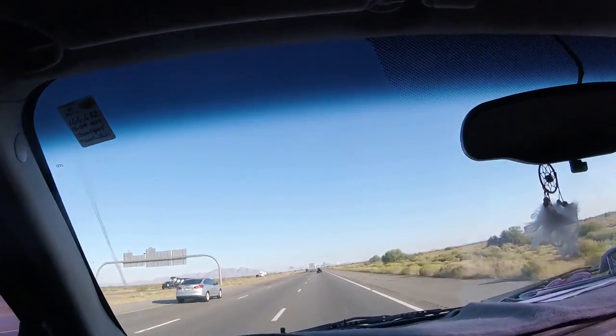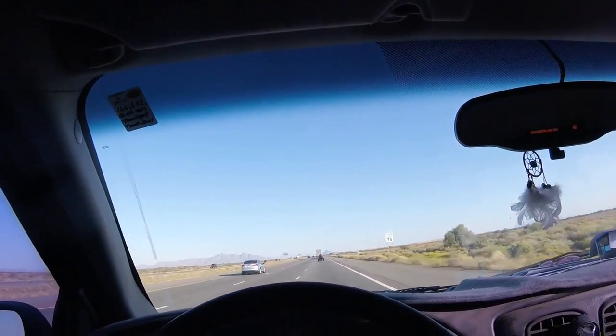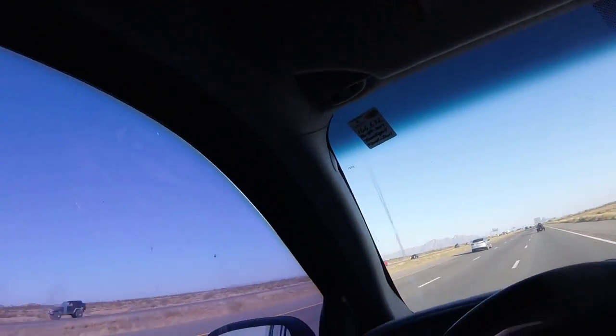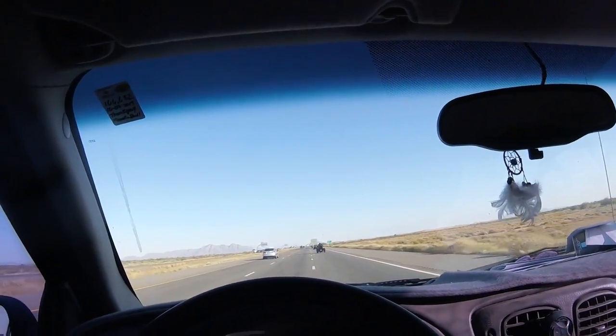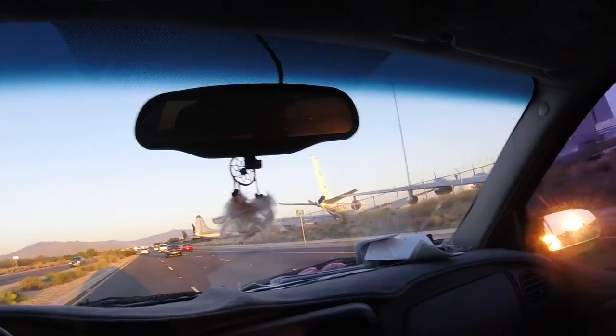Surprisingly it's a manual, not automatic like most of them seem to be. It's got some rust and they want $1,100, which I'm not paying. It's at the boneyard, I think.